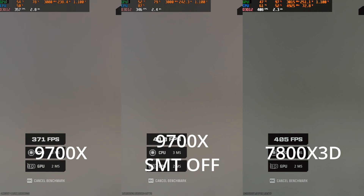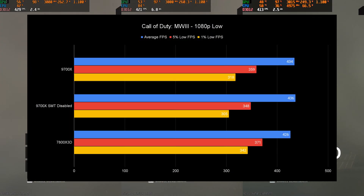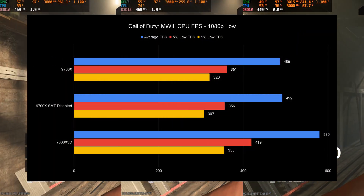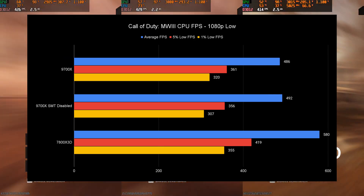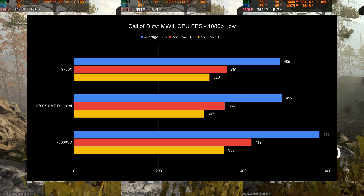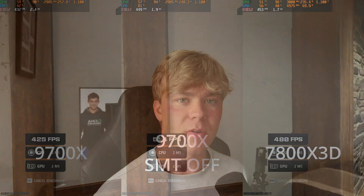In Call of Duty Modern Warfare 3, the average FPS actually goes to the 9700X with the lows being much higher — something I didn't expect an AMD CPU to beat another AMD CPU on lows like that. Looking at the CPU FPS, which matters most since this is GPU-bound even at 1080p, the 9700X does do pretty well — it's 100 FPS behind the 7800X3D, but disabling SMT helps slightly except in lows, probably because it doesn't have enough cores. My recommendation: disable SMT for heavy CPU-bound, less multi-threaded games like CS2, but keep SMT on if you're multitasking, editing, doing design work, or have lots of browser tabs open.